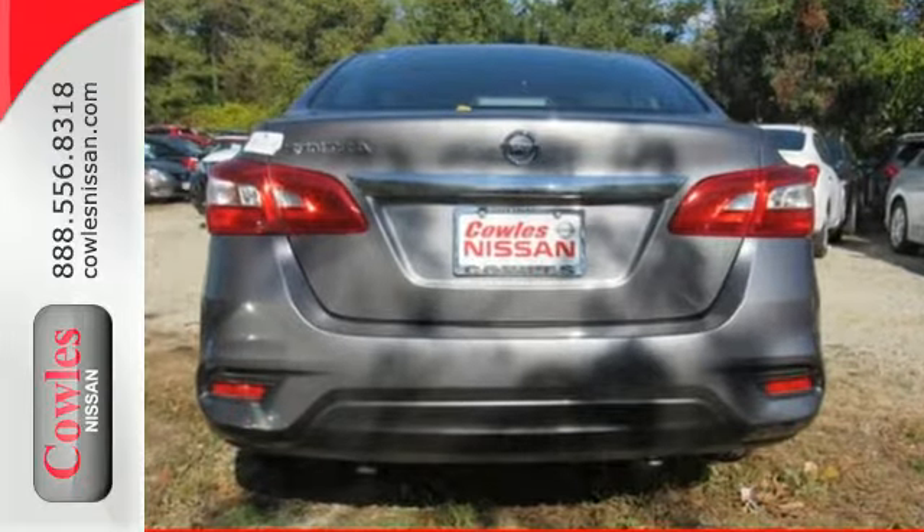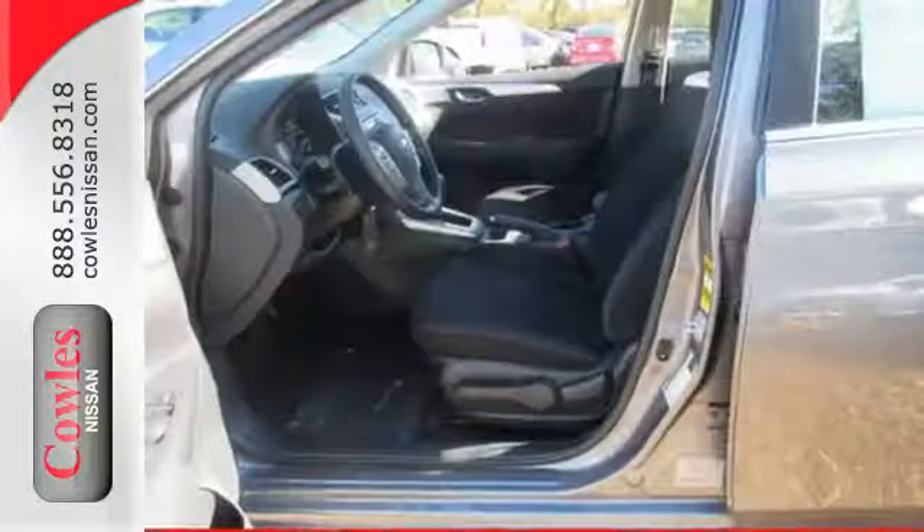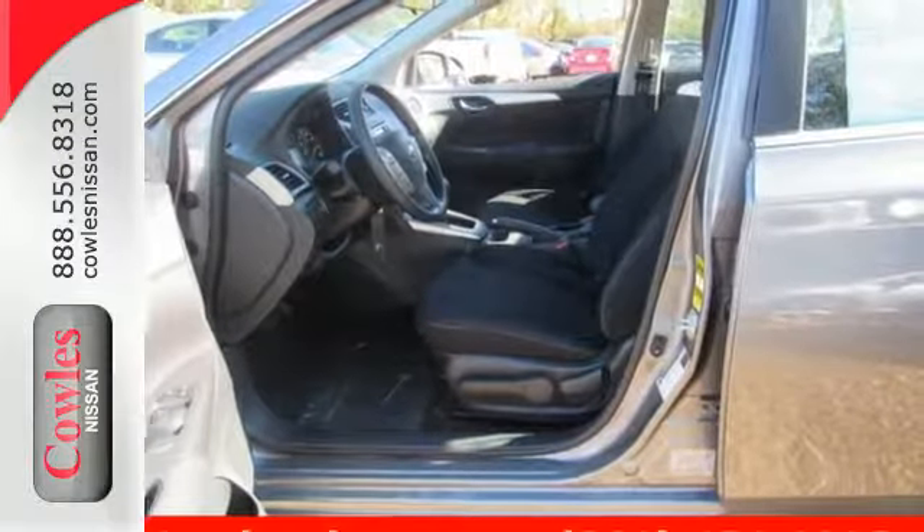Quick and easy with keyless entry, cruise control, and smart auto headlights. Amplify the wow factor with standard Bluetooth, auxiliary audio input, and USB port.